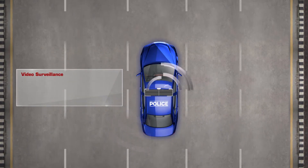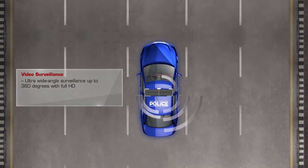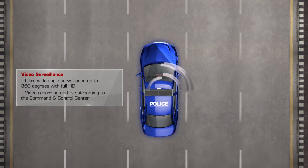Video Surveillance: Ultrawide angle surveillance up to 360 degrees, with full HD video recording and live streaming to the Command and Control Center.